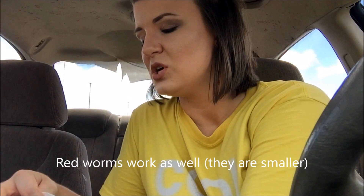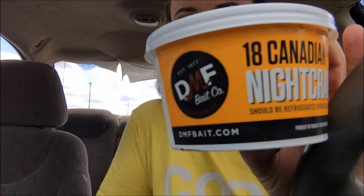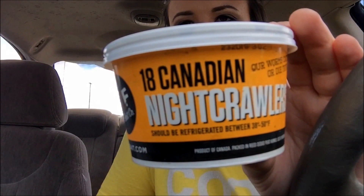A lot of people are always wondering where they're supposed to buy worms and what kind to buy. The kinds I get are night crawlers — they're really big, I mean they're huge. So you do have to chop them up into pieces. This is how they come for me; they come from DMF Bait Co, and I know they do have a website because I've checked it out before.